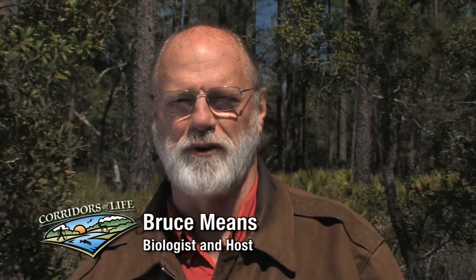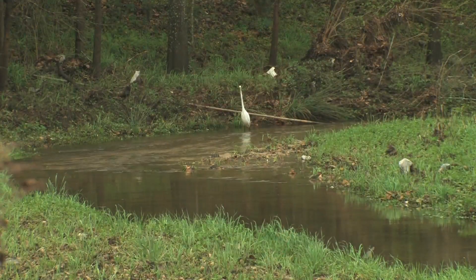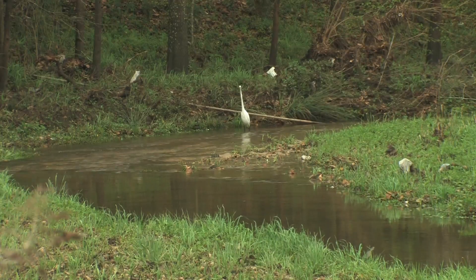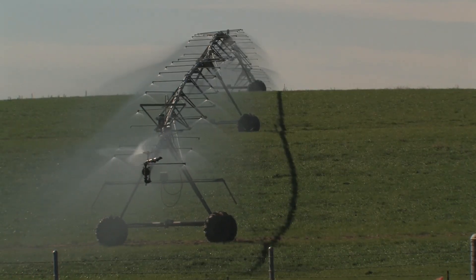In Northwest Florida, especially if you live in Bay and Washington Counties, we're fortunate to have some of the best water resources in the state. It's clean, tastes great, and requires very little treatment. But we can't take it for granted. We get most of our drinking water from groundwater, so whatever we put into the ground eventually makes it into our water.